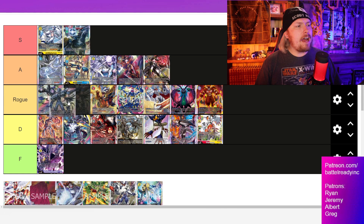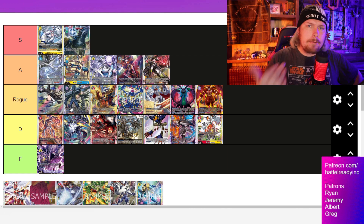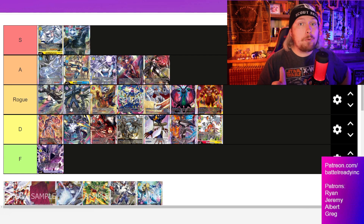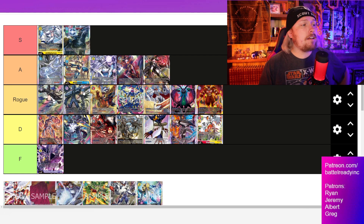Unfortunately we've got to put Beelzemon in Rogue tier — it feels rough, but it takes time to build up. You have to mill your deck, and during that time your opponent can just be setting up so much advantage themselves and then pushing for game. Decks like Imperial or Armors push for game really quickly while you're trying to set up, and that's going to keep it out of A tier — some of these decks are just going to outperform it in speed.